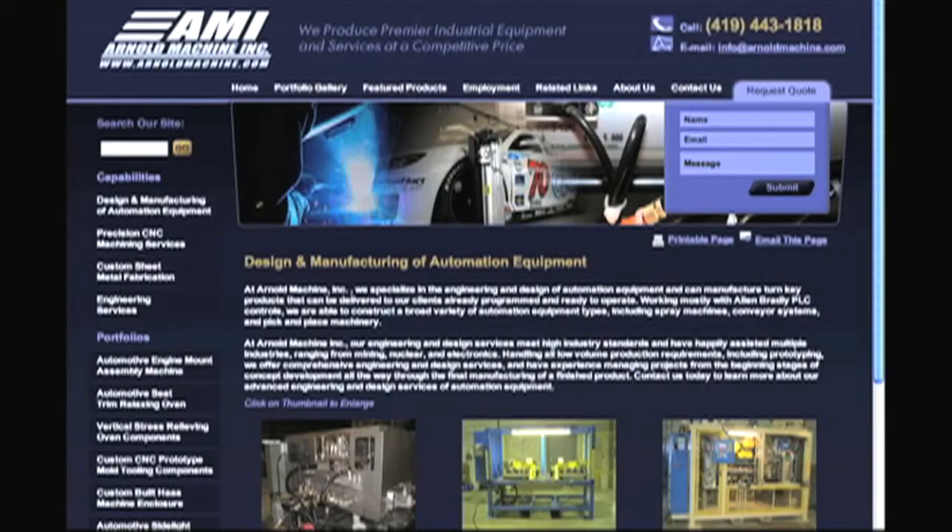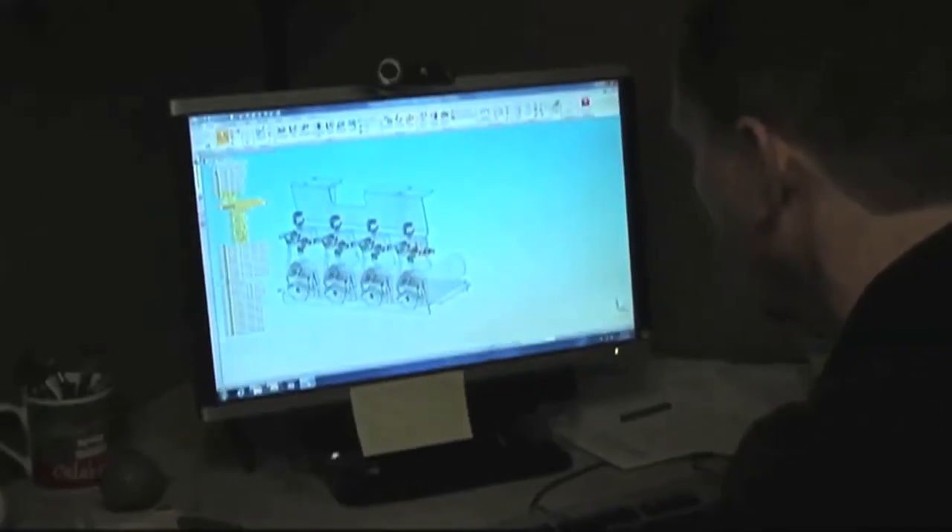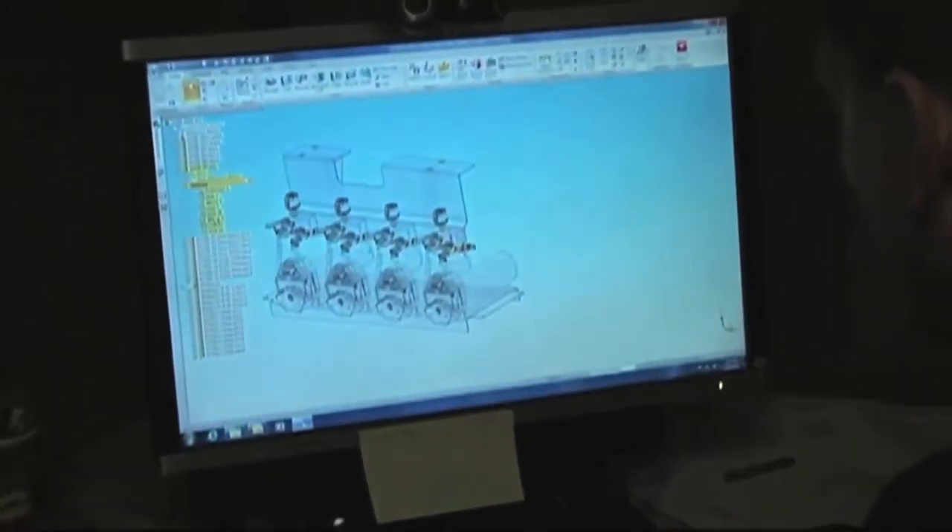Our first website was built by a friend of a friend of a friend, whom I could never get a hold of whenever I wanted something changed. And it wasn't exactly what we wanted in the first place. One of the things I love about the custom SPEC program is the ability for us to go in and make changes and updates and add portfolios.